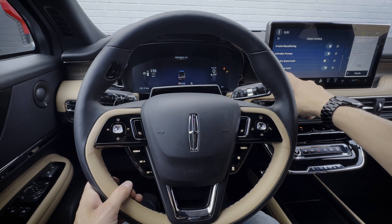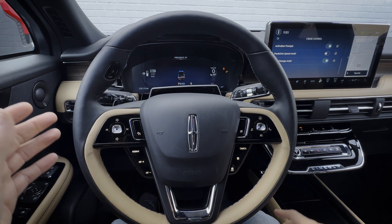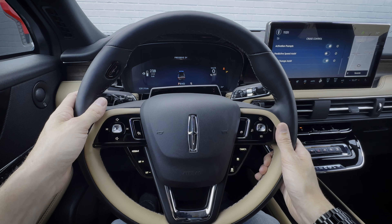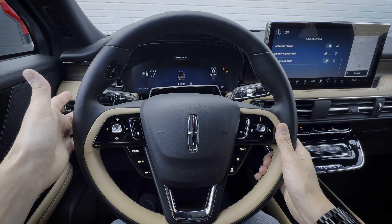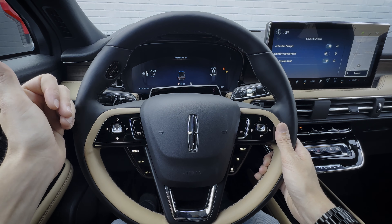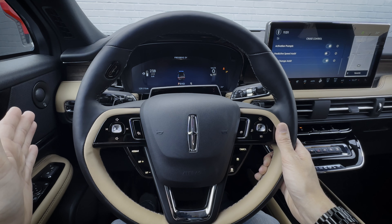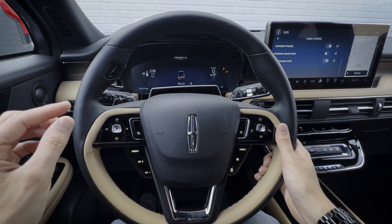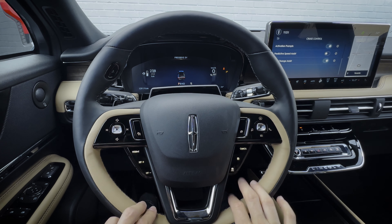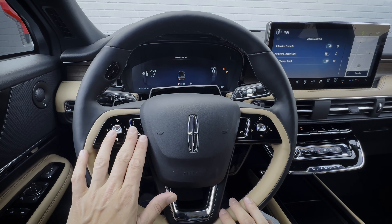You've also got predictive speed and lane change assist. One of the cool things about lane change assist is when you're driving — I believe it's up to 45 or 50 kilometers an hour minimum — you hit your signal left or right, and it's going to utilize the blind view monitors to make sure nobody's there, then change lanes for you automatically. It's a really cool system. If you want a walkthrough on how the adaptive cruise control system works in person, check down in the description below.